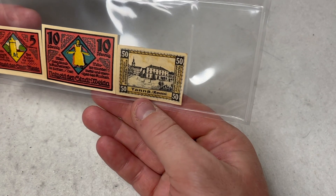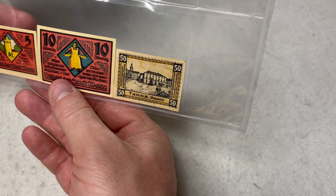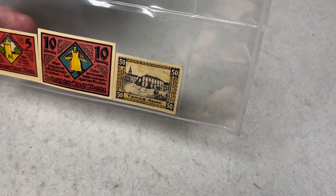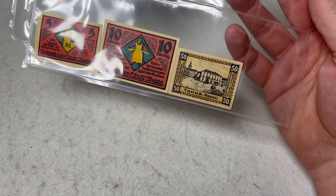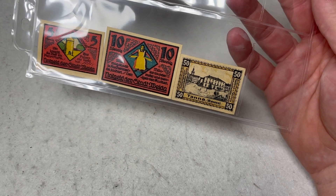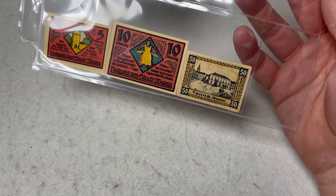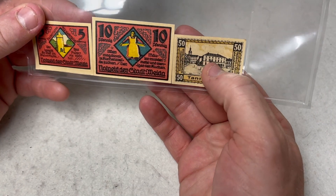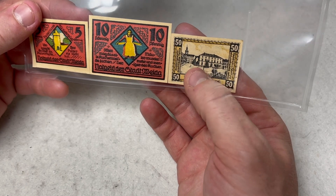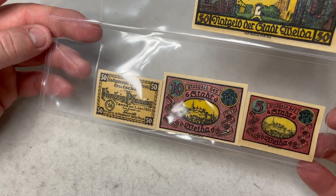This last note is from Tanna, which isn't far from Weda — both are in the eastern part of Germany near what I believe is the Czech-Slovak border. I was able to find a reference to the buildings depicted but couldn't confirm exactly what they were. I'm guessing there's a church steeple there — very cool nonetheless.